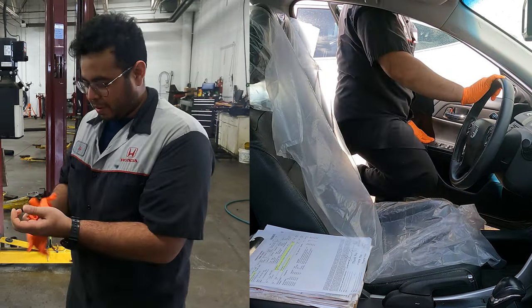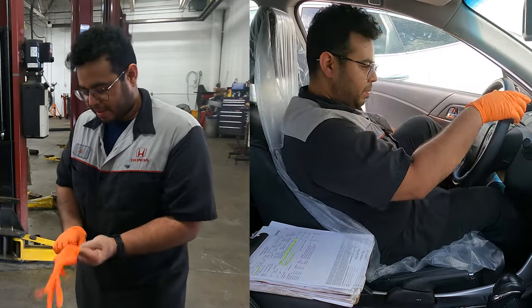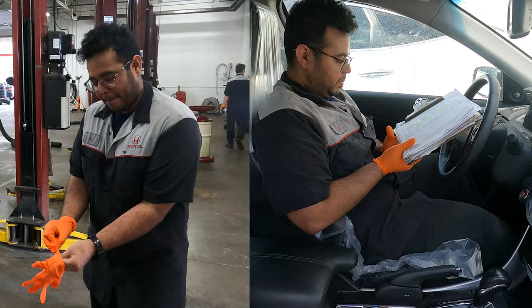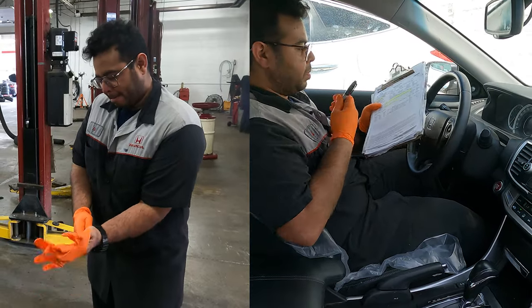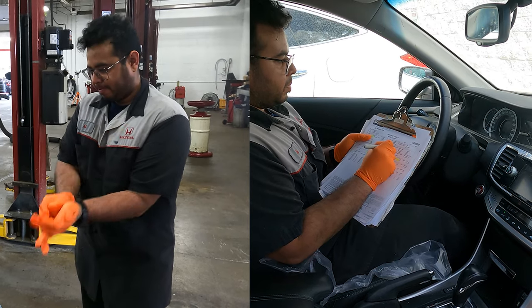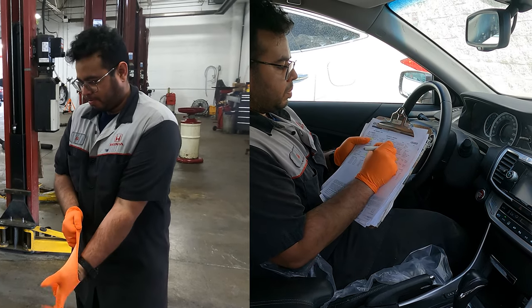Before entering your vehicle, our technician will install a protective seat covering and wear latex-free gloves. Once in your vehicle, the technician will record the mileage, maintenance minder indicators on the dash, and check for any warning lights that may be showing. They will also check the correct installation of your floor mats.